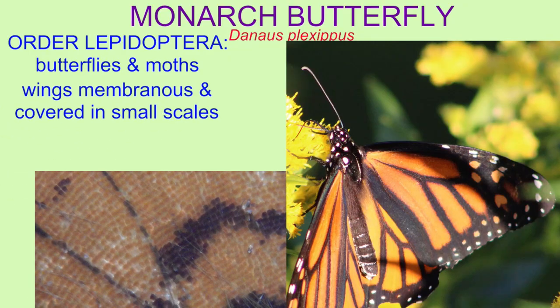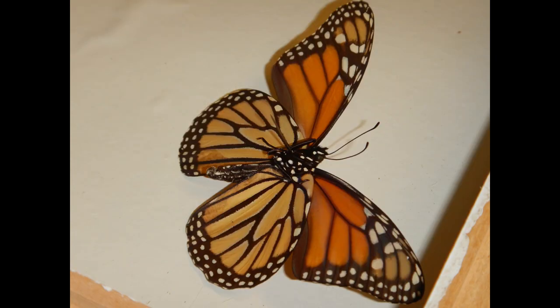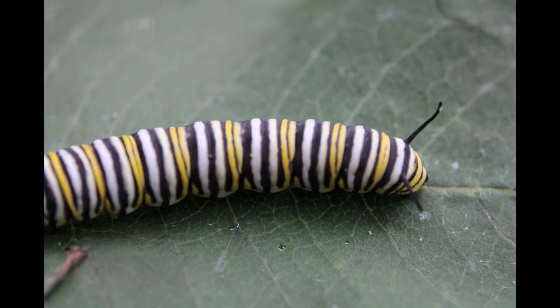Both the caterpillar and the adult of monarch butterflies are brightly colored for the same reason. They incorporate some of the toxins of the milkweed plant into their bodies, and by being brightly colored, this facilitates learning in predators to avoid these brightly colored but toxic insects.